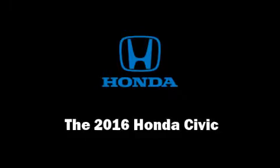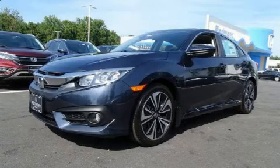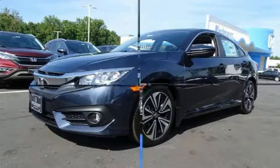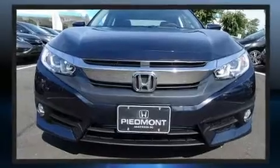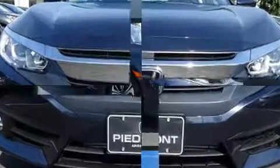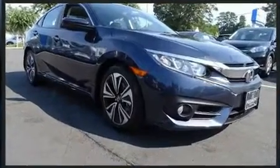You can expect a lot from the 2016 Honda Civic. This four-door, five-passenger sedan will allow you to take command of the road with confidence. It features an automatic transmission, front-wheel drive, and an efficient four-cylinder engine.